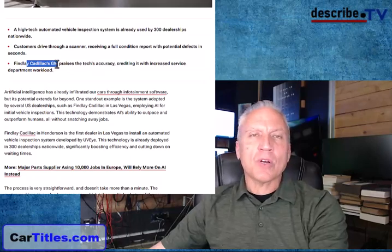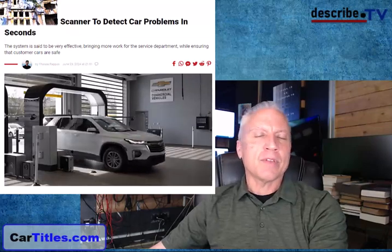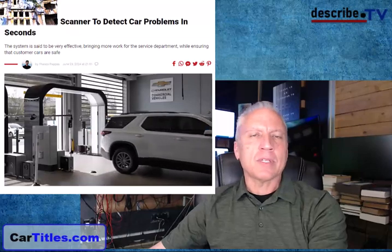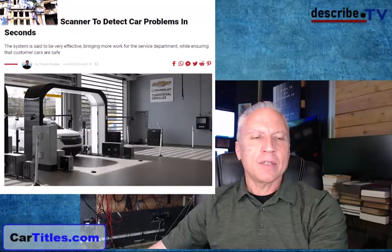So as somebody who knows about cars, what do you think about this? Is this worth it? Is this going to be the wave of the future? Are mechanics obsolete? You tell me — if this kind of technology is good for identifying repair issues on vehicles, I'd like to know. Thank you for watching.